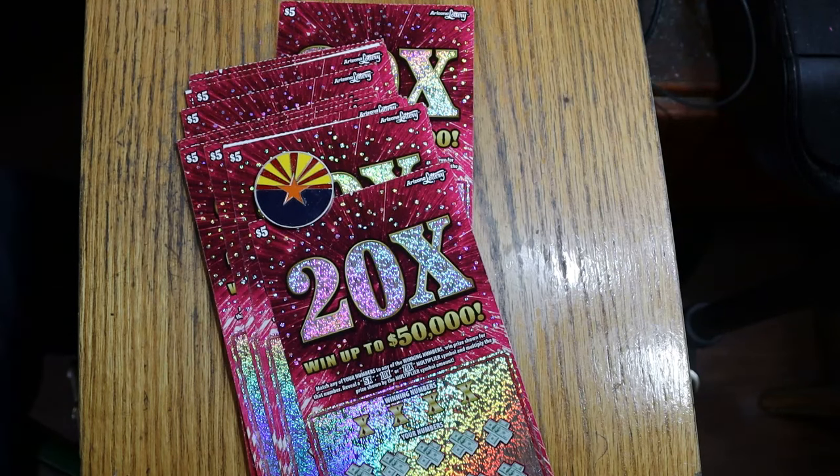What's up, YouTube? AZ Scratchers here, and welcome to another full book reveal session. Today we're back in low boy country. I don't usually go here, but I will go there for full books. I probably won't be doing any full books of twos and ones, but fives for sure.